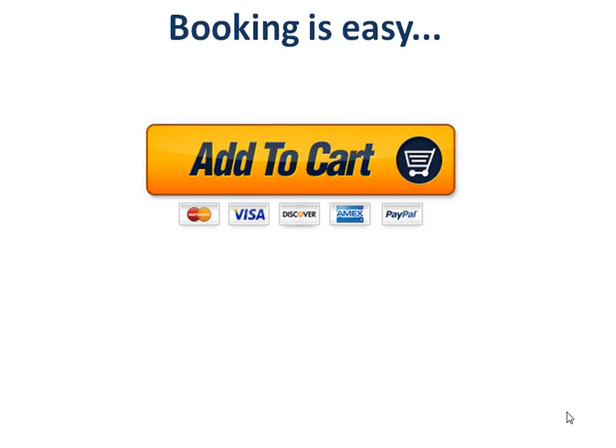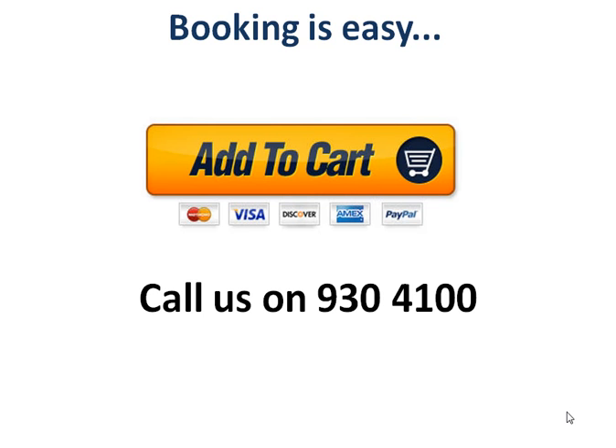Booking is really easy — just hit the add to cart button on the website. If you're an early bird you'll get the early bird price; if you've come late you'll pay the full price but still get massive value. If you're having trouble ordering, call us and we'll take your booking over the phone. We're only accepting 20 people for this workshop, so once that's gone we'll close it. Look forward to seeing you at IM Revolution — until then, have a great day and go out there and make some profits.